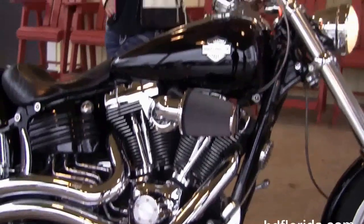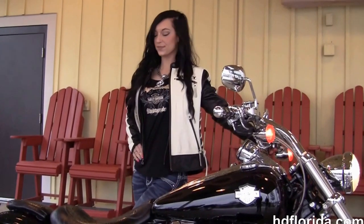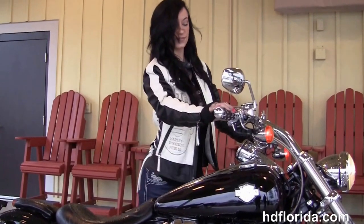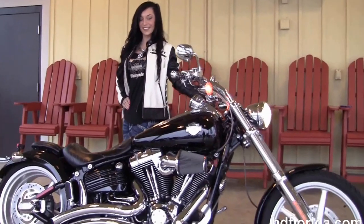In stock and ready for immediate delivery. Optional accessories retail over $3,000 and we finance used Harley-Davidsons up to 72 months. Jared is going to fire it up for us real quick.